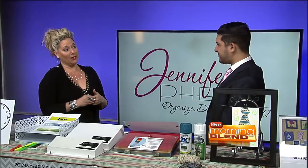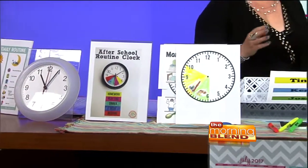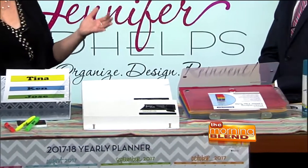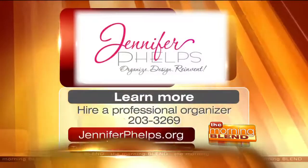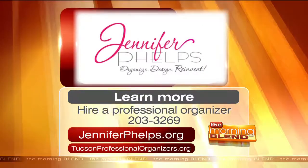Jennifer, if people want to get a little more from you — what do you do as a service? I do Organize, Design, and Reinvent — that's my company. I really help families, individuals, and professionals get themselves, their home, and their spaces to match their goals in life. I'll have a blog on this with a bunch of links on my website, jenniferphelps.org. You always bring the best ideas — you are like the walking Pinterest. For even more organizing tips, log on to jenniferphelps.org or tucsonprofessionalorganizers.org.